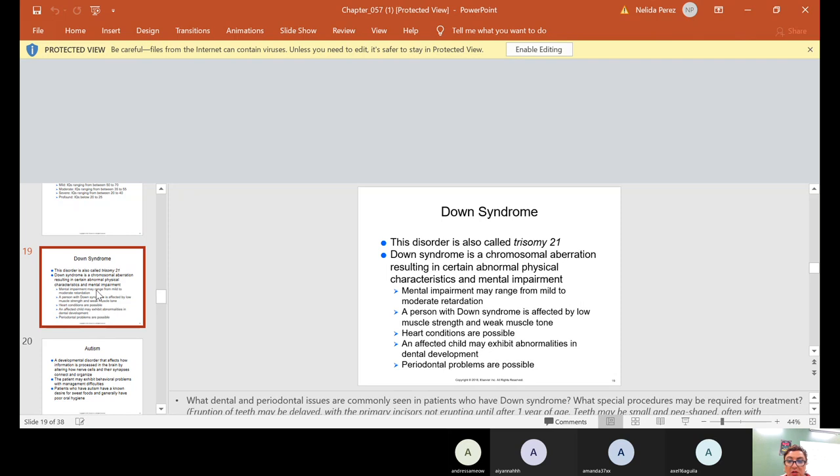Down syndrome, also called Trisomy 21, is a chromosomal aberration resulting in abnormal physical characteristics and mental impairment. Mental impairment may range from mild to moderate retardation. A person with Down syndrome is affected by low muscle strength and weak muscle tone. Heart conditions are possible. An affected child may exhibit abnormalities in dental development, and periodontal problems are possible.